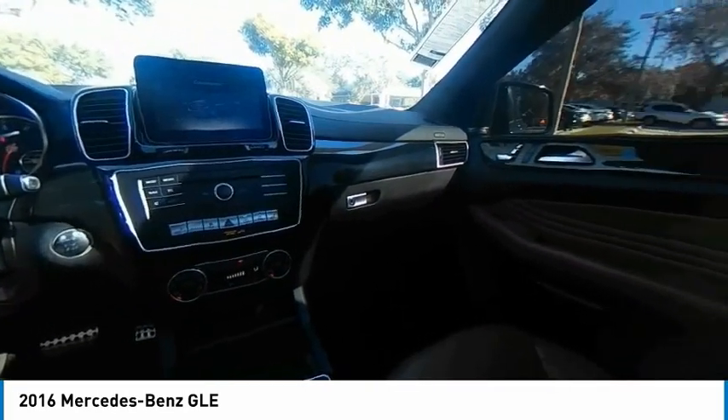This vehicle has less than 65,000 miles. Here are some of this vehicle's great options: backup camera.